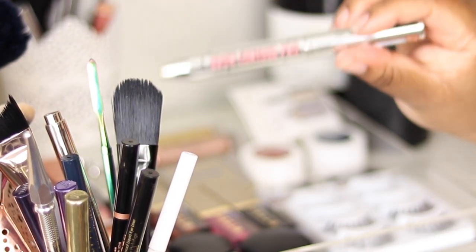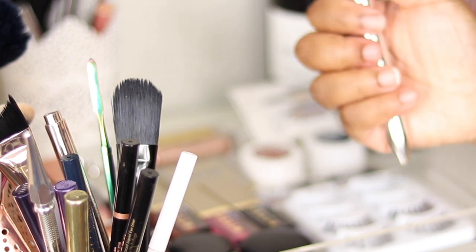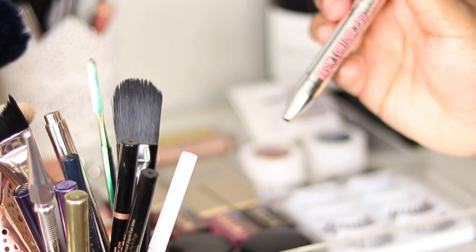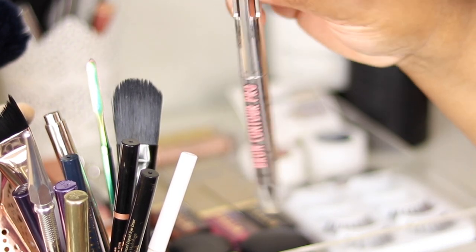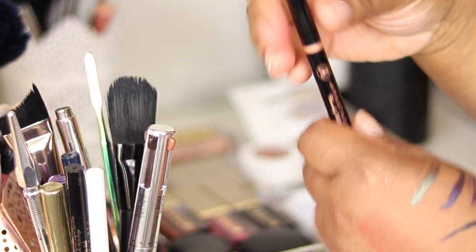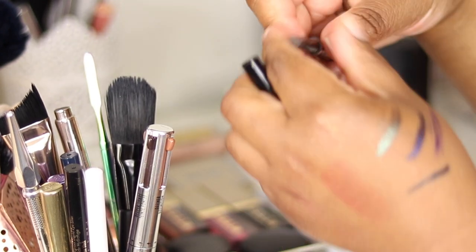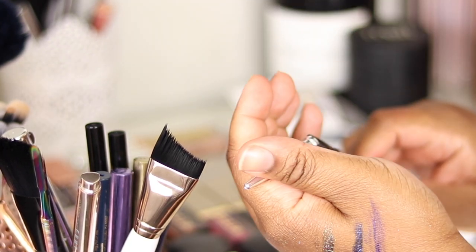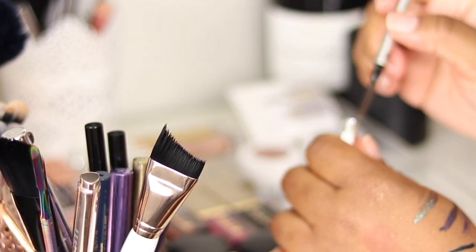I've got the Benefit Brow Contour Pro — I'm pretty much out of the lighter shade so I don't really reach for it anymore. The dark shade is too dark for my whole brow; it's a cool product but a bit gimmicky. I also have the ABH Brow Definer which I'm pretty much out of, but I keep it around for the spoolie. My current brow product is the Benefit Precisely My Brow in shade six — a thin retractable brow pen with a spoolie on the other end.